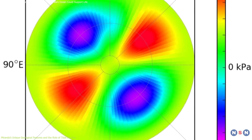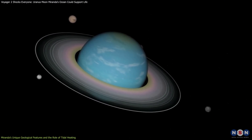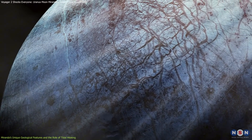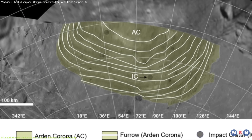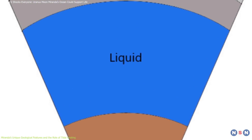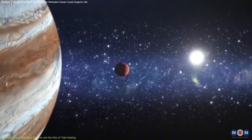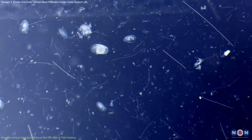Tidal heating is likely a major factor behind this moon's unusual activity. This process occurs due to the gravitational pull between Miranda, Uranus, and nearby moons. As it orbits Uranus in a slightly elliptical path, the varying distance causes its structure to stretch and compress, generating heat through friction inside. This same process is seen on other moons with potential oceans, like Jupiter's Europa and Saturn's Enceladus. On Miranda, internal heat might be responsible for the coronae — oval-shaped patterns on the surface — which could form when warmer material from below pushes up through the icy crust. This suggests Miranda has been geologically active, with tidal heating keeping water beneath its frozen surface in liquid form, even at such a great distance from the sun.